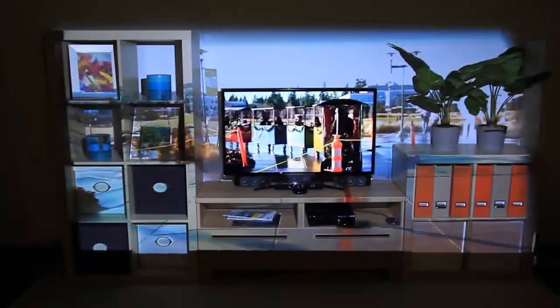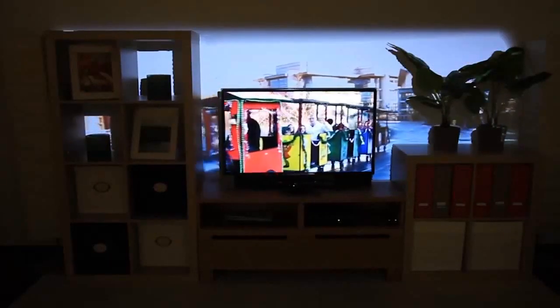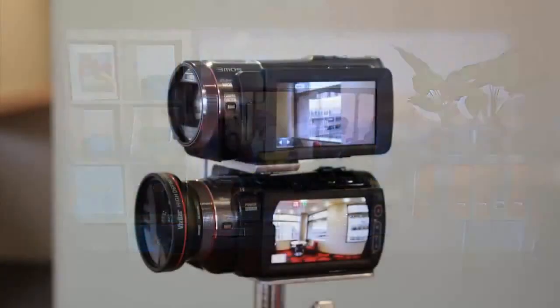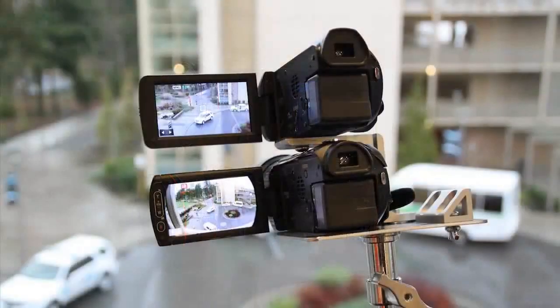In addition to playing games, IllumiRoom can be used to watch movies and television. We can display panoramic video content with focus plus context full, or with focus plus context segmented, displaying the video only on a portion of the wall. We can also blur the peripheral content to decrease its emphasis. This footage was captured with a custom dual-camera rig that simultaneously captures a narrow and a wide field of view video.